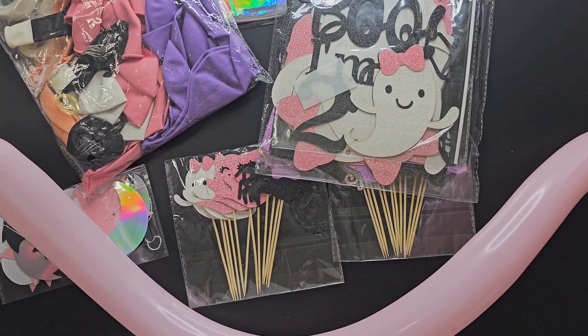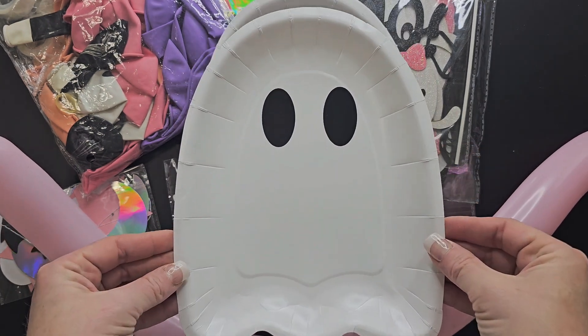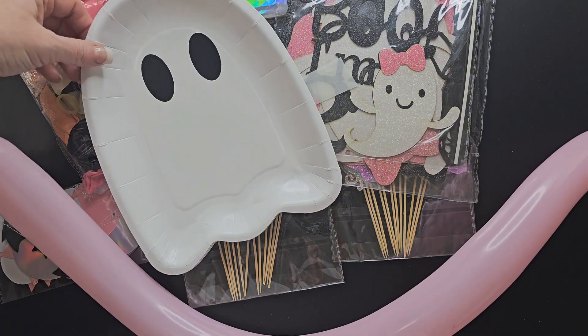The Halloween Paper Plates Boo Ghost Disposable Dinner Plates. You're going to get four different pastel colors. This is tableware for party supplies, and this is going to be for my granddaughter's Boo I'm 2 Halloween themed birthday party this week, so we're super excited.